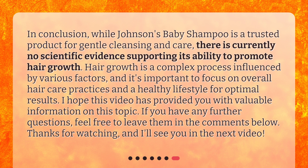In conclusion, while Johnson's Baby Shampoo is a trusted product for gentle cleansing and care, there is currently no scientific evidence supporting its ability to promote hair growth. Hair growth is a complex process influenced by various factors, and it's important to focus on overall hair care practices and a healthy lifestyle for optimal results. I hope this video has provided you with valuable information on this topic. If you have any further questions, feel free to leave them in the comments below.